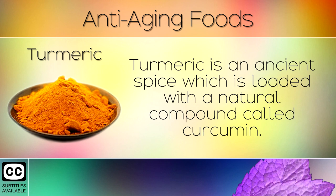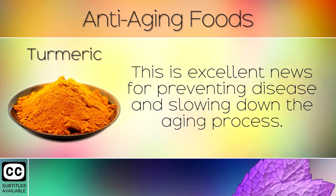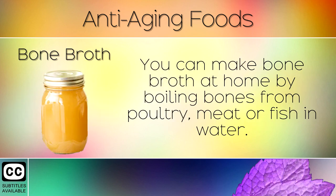5. Turmeric. Turmeric is an ancient spice which is loaded with a natural compound called curcumin. Studies show that consuming this often helps to prevent DNA damage and help with DNA repair. This is excellent news for preventing disease and slowing down the aging process.